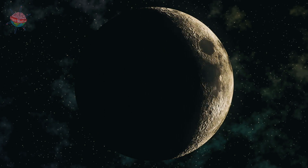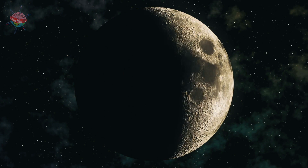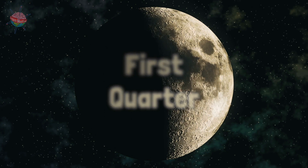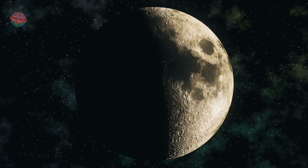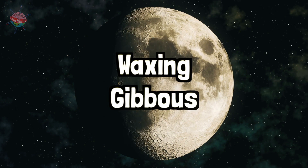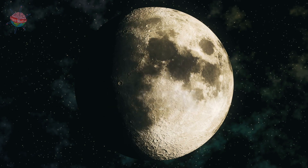The Waxing Crescent is just a crescent of the Moon that is visible. This slowly grows larger, developing into the next lunar stage called the First Quarter, where a quarter of the Moon is visible. Next, the Moon grows into a Waxing Gibbous, where about three quarters of the Moon's surface can be seen.